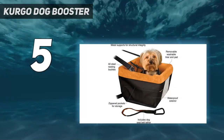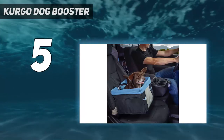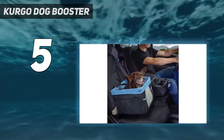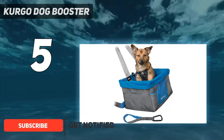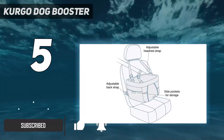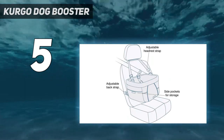Starting at number 5: the Kergo Dog Booster. This booster seat is perfect for dogs who like to get dirty. It's made with durable ripstop material to prevent tears, and the interior is machine washable for an easy clean. It features a square metal frame at the top to ensure it holds its shape.